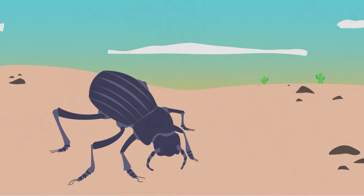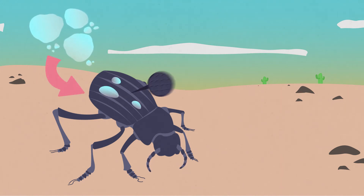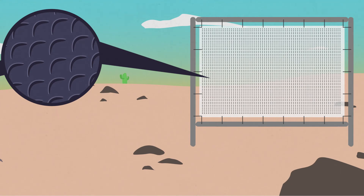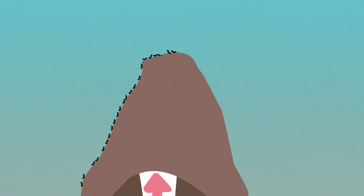This darkling beetle lives in the arid Namib desert, and so to stay hydrated, it collects water from the fog around them. Their method of collecting water has been replicated by humans, with their technique being used to improve fog nets for water collection.